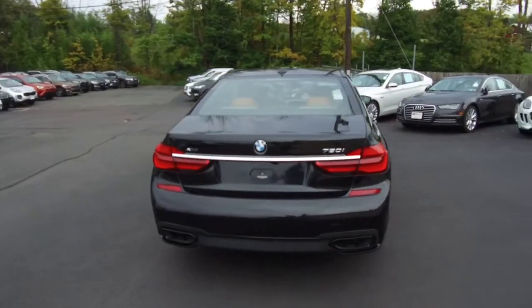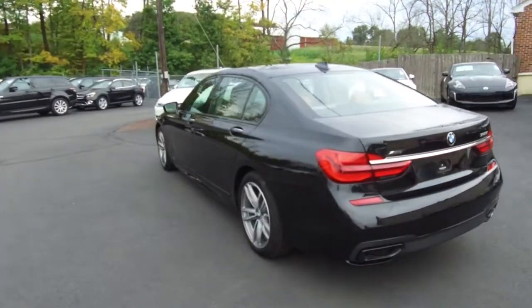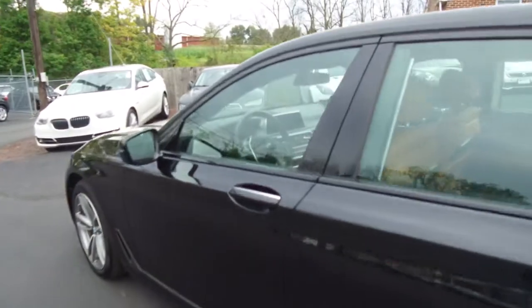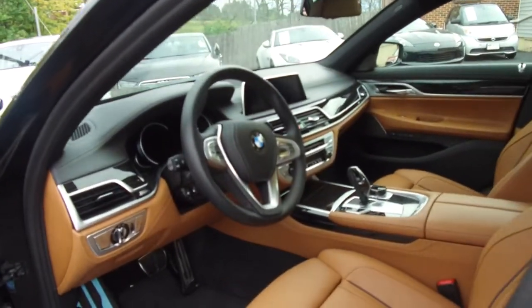A couple of features of this one include adaptive cruise control, LED headlamps, night vision, and Harman Kardon audio. As we go through the interior, you'll see a large display for the navigation system and backup camera.